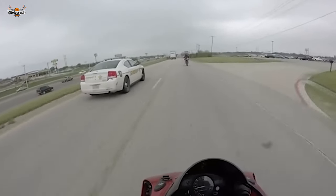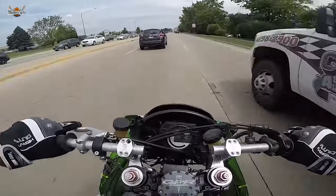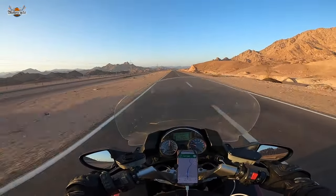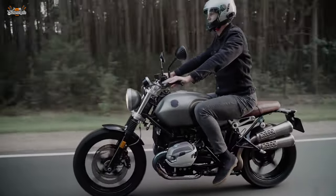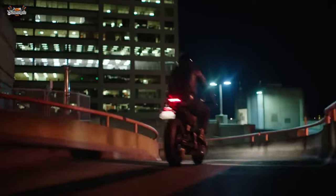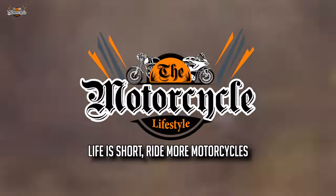Remember, protecting our motorcycles is not just about safeguarding valuable assets — it's about preserving our passion, freedom, and the joy that riding brings to our lives. By staying informed, taking action, and looking out for one another, we can create a united front against motorcycle theft and ensure our two-wheeled companions remain safely in our hands. So, fellow riders, let's ride with confidence, knowing we have the knowledge and tools to protect our motorcycles and keep the thrill of the open road alive. Life is short — ride more motorcycles.